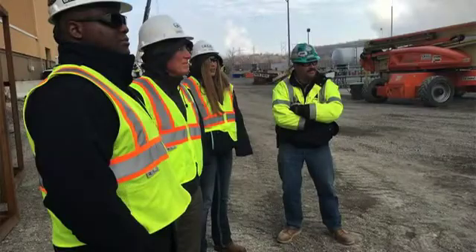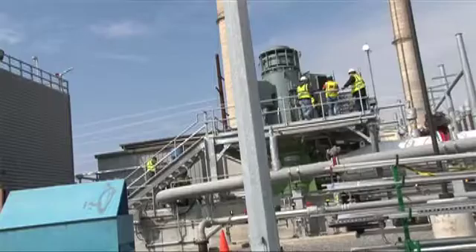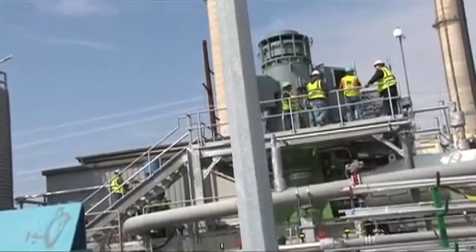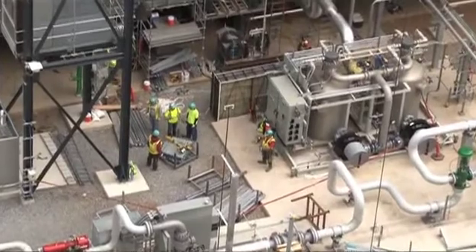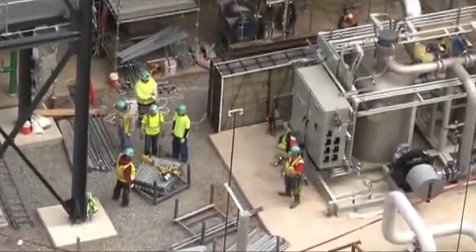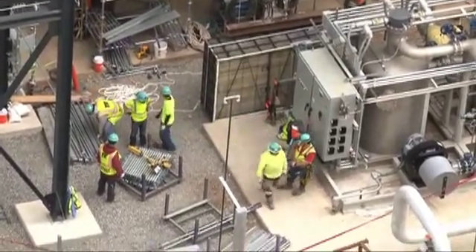We have a lot going on right now. We just had the first fire where we brought the combustion turbine on for the first time, synced it with the grid, and actually made power. We're continuing to work through commissioning of the steam turbine, getting it ready. Soon we'll be bringing it online and testing it, getting it ready to put on the grid. There's a huge number of things going on right now, moving very rapidly. It's a huge challenge day to day out here for all of us.